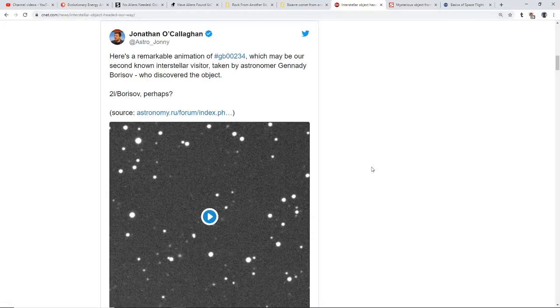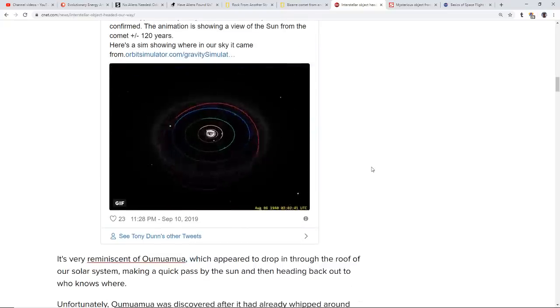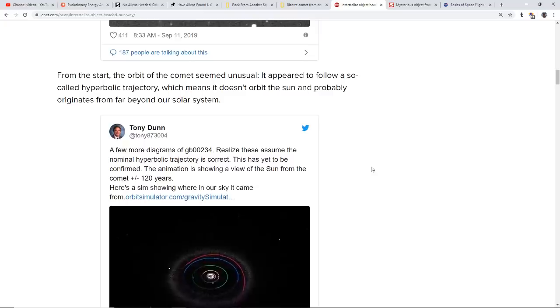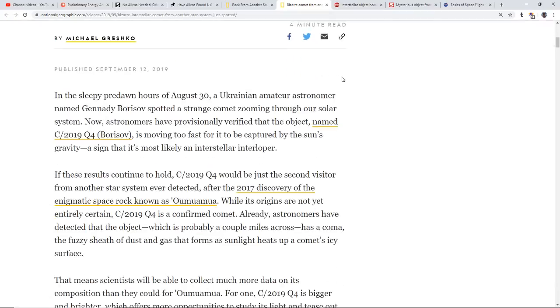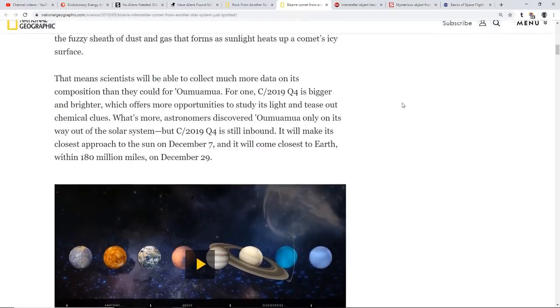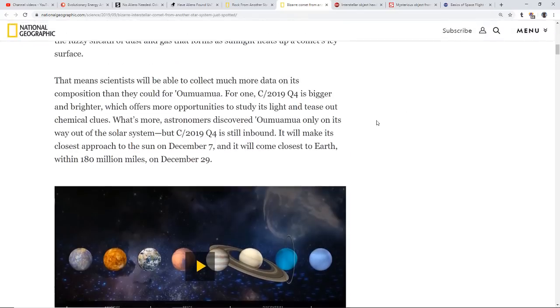There's an animation showing this thing coming in from above at such a different angle — just like Oumuamua did — that it's most definitely not from this solar system. More coverage out of National Geographic. It's going to make its closest approach to the Sun on December 7th and come closest to Earth — within 180 million miles — on December 28th or 29th, which is still basically almost three times the Earth-Sun distance.